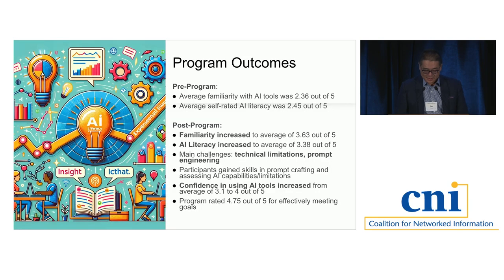We did a pre-program and post-program survey asking participants how familiar they are with AI tools and their self-rated AI literacy level. They were below midpoint at the beginning, and after the program, they all increased across these levels — at least above midpoint. They also shared challenges they encountered. And they all said they gained these skill sets during the program and feel more confident using AI. This is heartwarming for me because they rated the program pretty highly, so we're thinking about how we can improve it for future iterations.